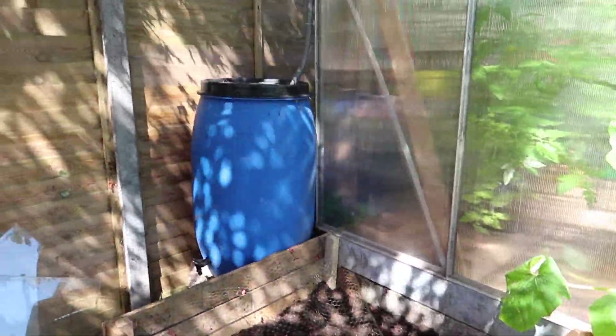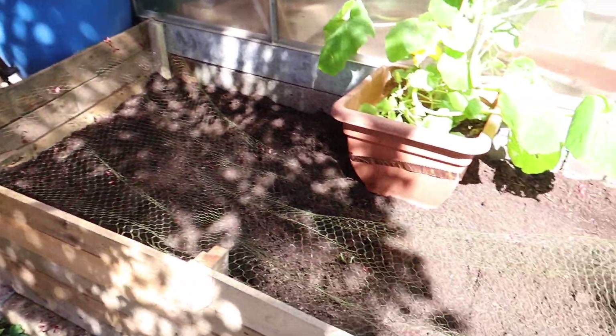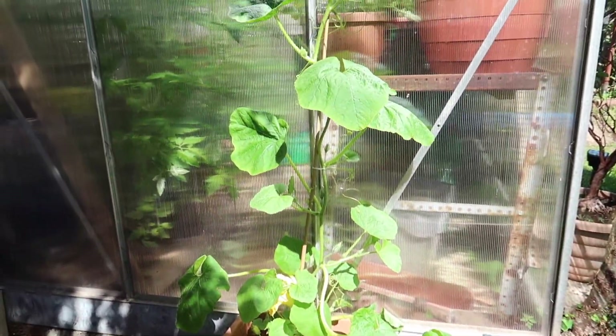This is our last veg bed — it's at the back of the greenhouse and I've got my water bath. Just got some potatoes, some onions, and a squash in here for now.